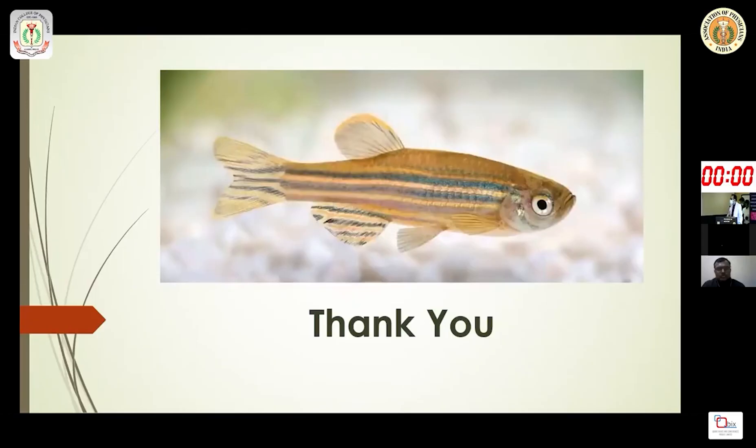The discussion of different devices was not covered today. Research using zebrafish — through which many anti-Parkinsonian drugs were developed — deserves acknowledgement. I thank the august audience and the Indian College of Physicians, West Bengal Chapter, for giving me this opportunity.